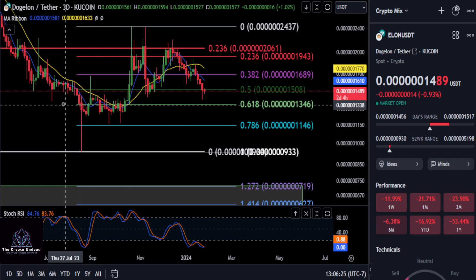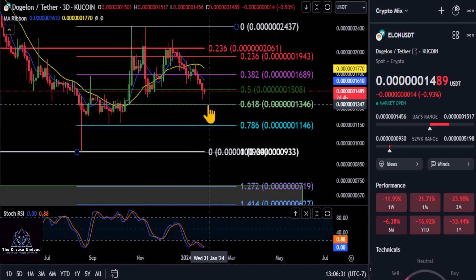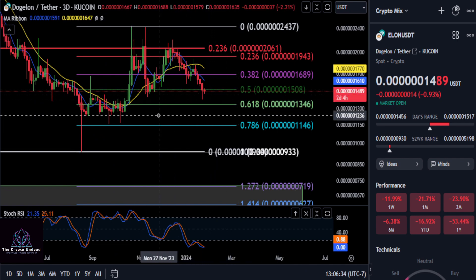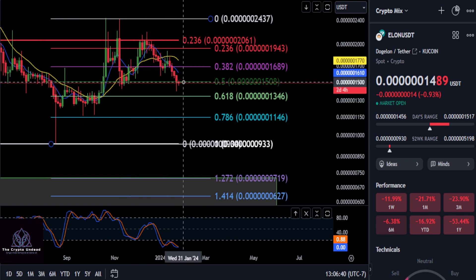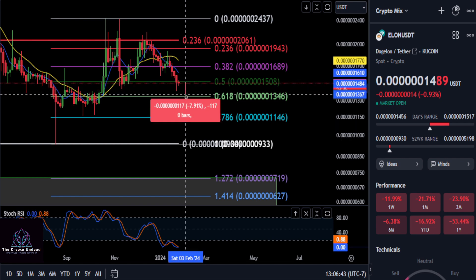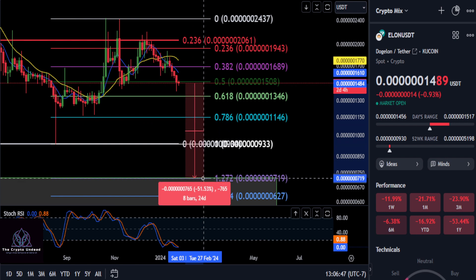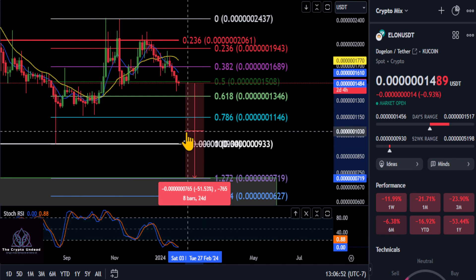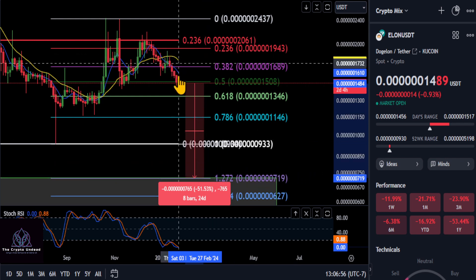That may be all we get on Elon here. Just take note that this volume area here is your last stop. If you cannot hold this volume area and potentially stay above your 6.18, then there is a very good chance that the market structure forming here is telling us that Elon's about to fall off the table. Does it have enough time to do that? I really do not know.